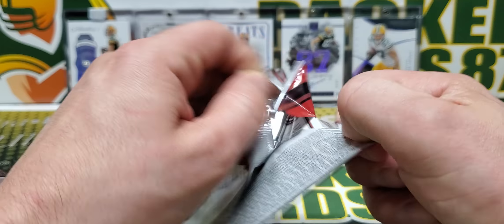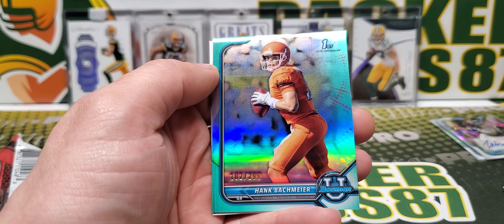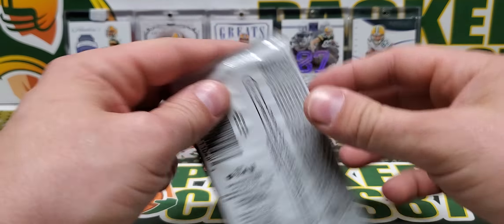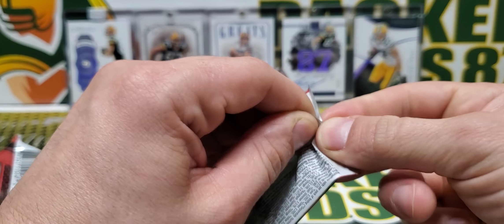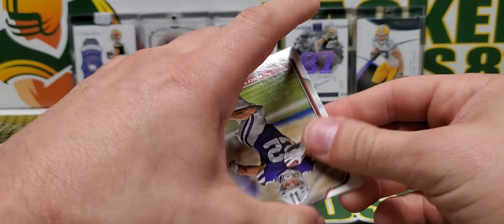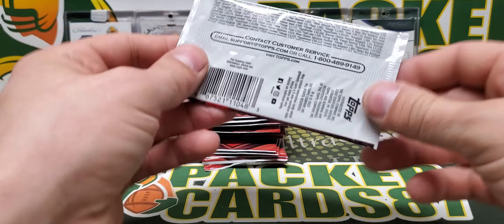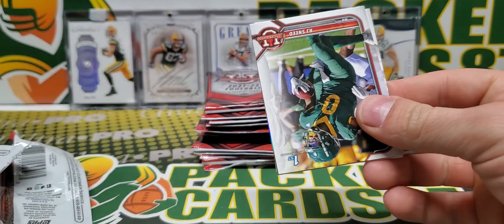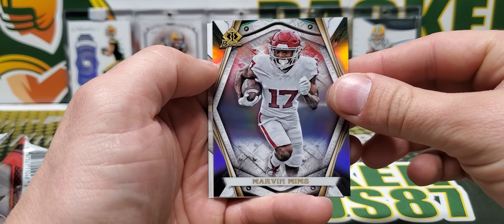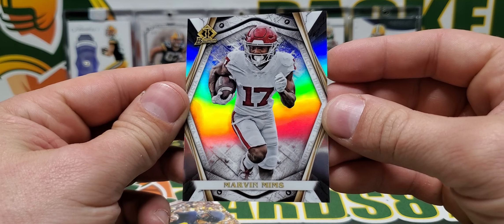Let's see if I can open this pack — that one's a little easier. Rodriguez, John Robinson. We got a Hank Bachmeier out of 299. Skylar Thompson. Doing a pretty good job so far with refractors and stuff. Deuce Vaughn. John Robinson. RJ Sneed. Marvin Mims — cool insert.